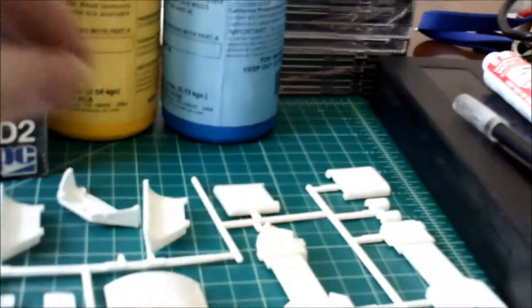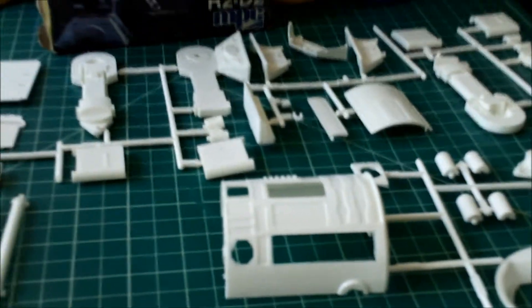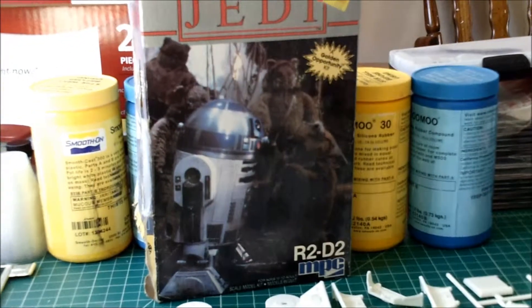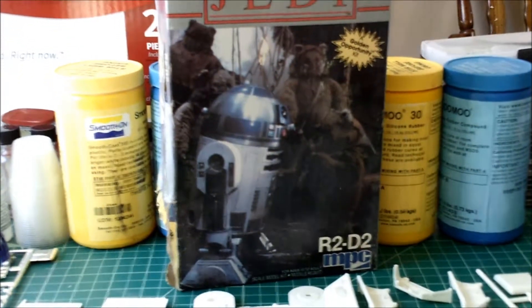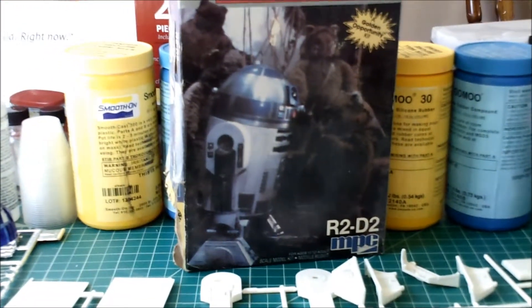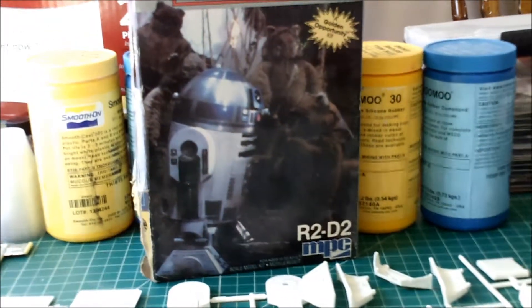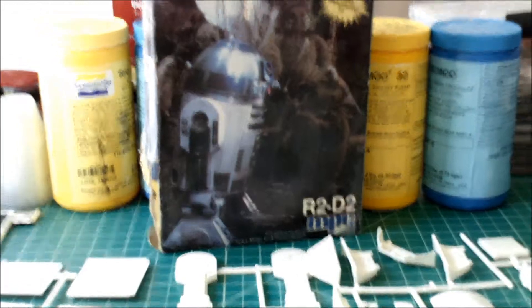Everything I've seen here so far, I like. The really fun thing is I went ahead and contacted VoodooFX and ordered the light kit for R2. That ought to make him brighten up a little bit — it'll give him a few lights on his front dome area. You'll actually see his hologram emitter, the red light will glow, and we'll go over that once I get it.